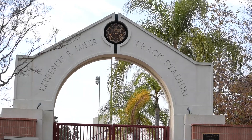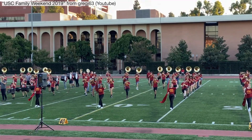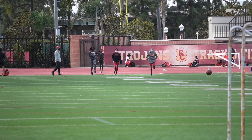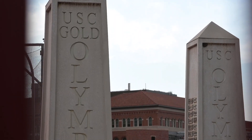Just in front of me is the Cromwell Track, which is where our award-winning athletes and marching band practice. Under normal circumstances, regular students can also use the large space to do physical activities such as running or playing sports. This is only one of the many recreational and sports facilities available for USC students.